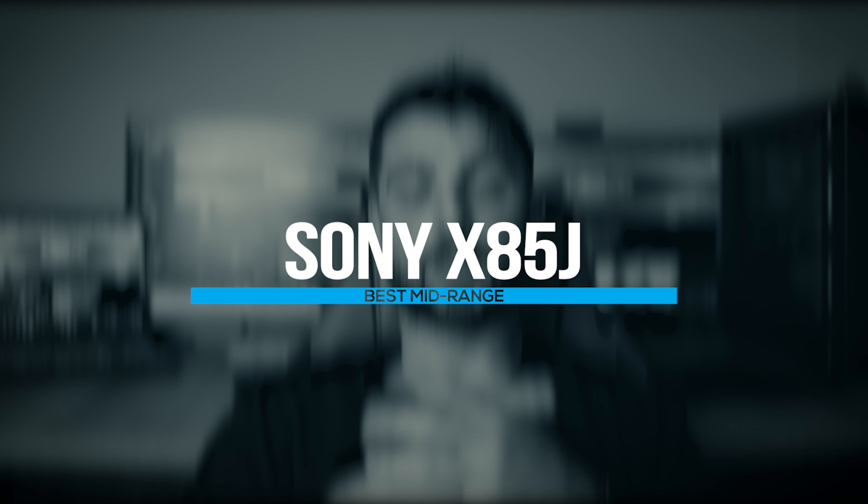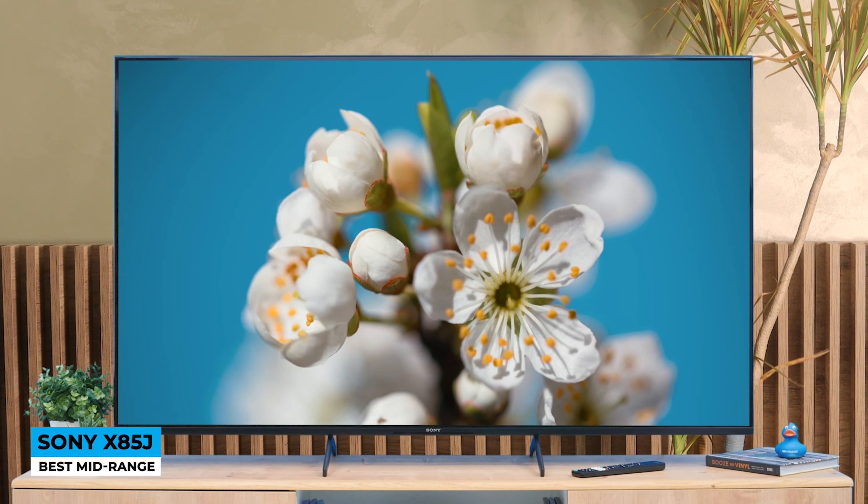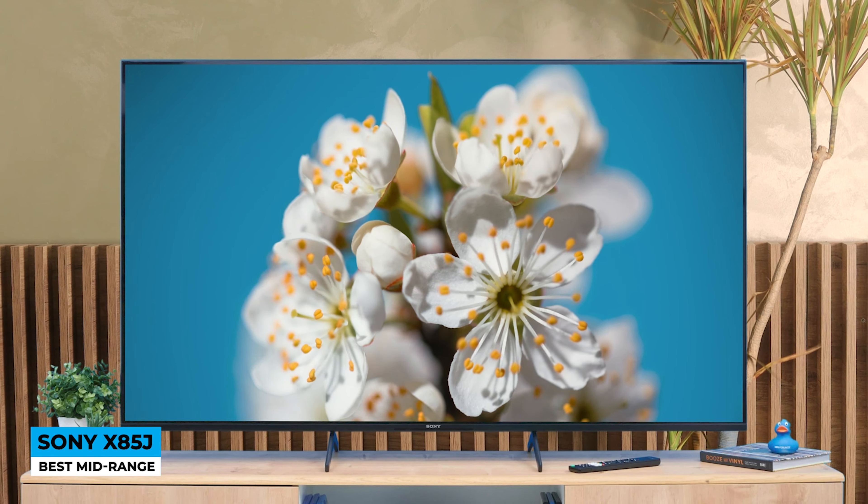Number 4 — the Sony X85J, best mid-range. The ultra-slim, simple look shares its sibling's identity but is made of plastic material, so it doesn't quite deliver that premium feel. The back panel has a grid-like pattern, there's a clip on each foot for cable management, and the bezels around the screen are quite thin and pleasing to the eye.